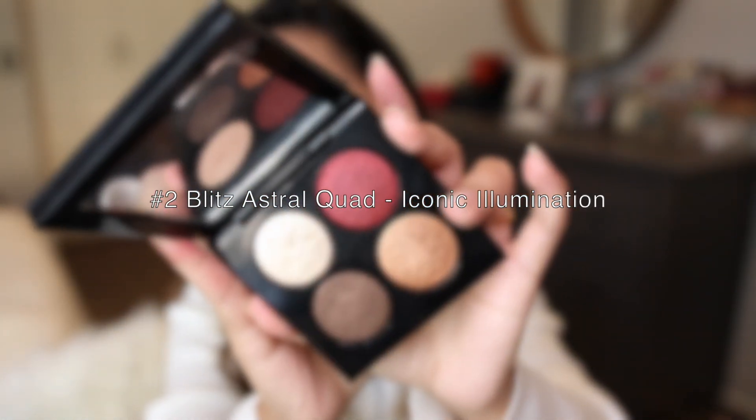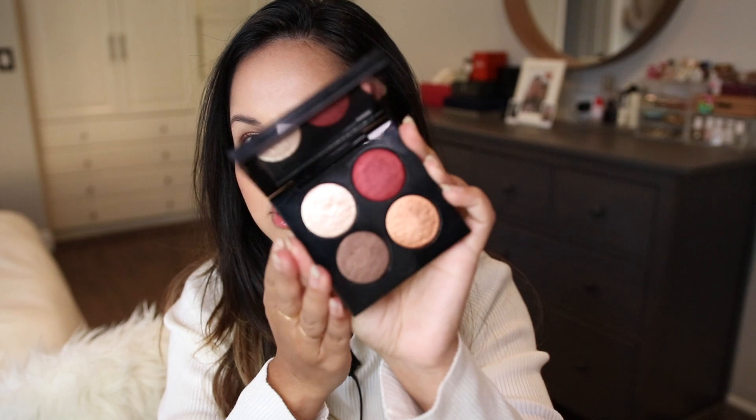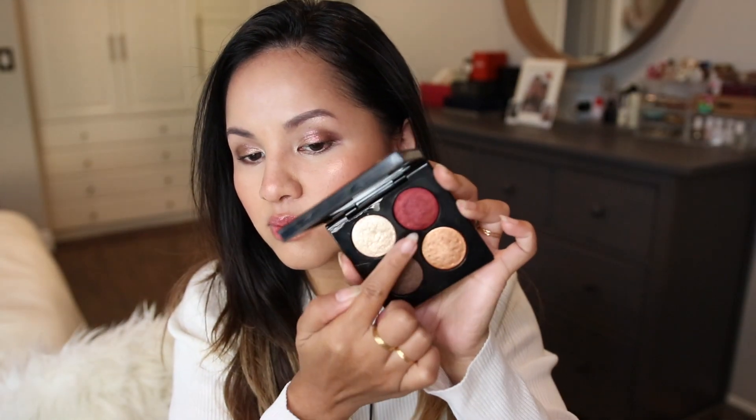Second place goes to Iconic Illumination. I didn't do a tutorial on this at all, but I've used it off camera so many times and I always love the looks I've created with it. I have it on today, and I try to use it as light-handed as possible because I don't want too much of that festive grunge look. I even use this red — kind of a red burgundy shade — on the outer parts of my eyes.